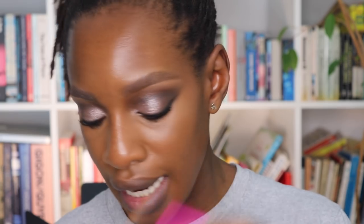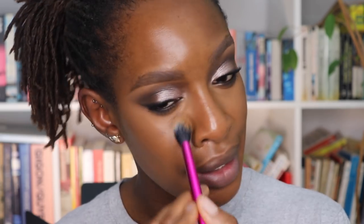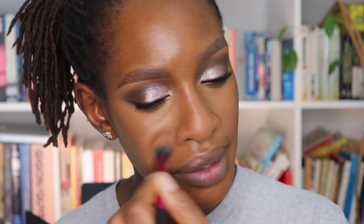Now that mascara is on, I'm setting the rest of my face. I'm going back to the Mineralized Skin Finish in Dark under my eyes because I look super tired today and it adds a little blurred effect. Then I'm taking my Cover FX Matte Setting Powder in Deep and using a Real Techniques setting brush to mattify where I get oily. It's 11 o'clock at night — I'm going to finish this, wash my face, have a bath, and go to bed.